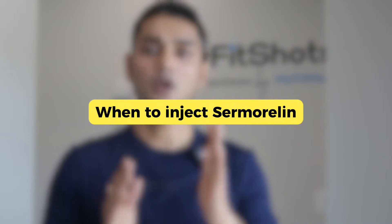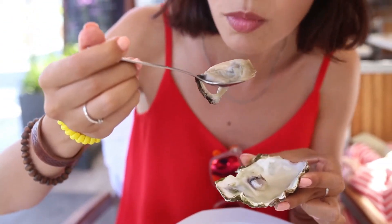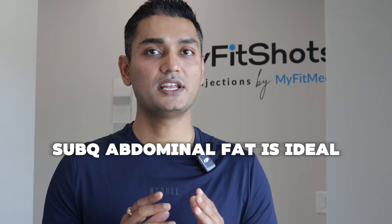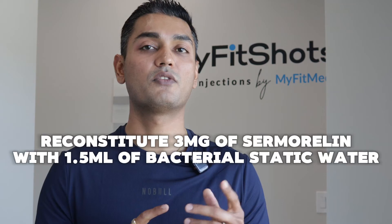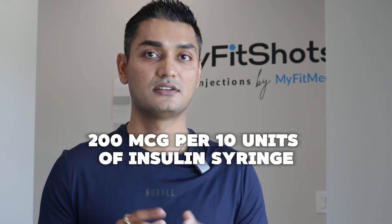Always inject Sermorelin on an empty stomach, at least 90 minutes after your last meal, because insulin and glucose suppress growth hormone release — a post-meal injection can reduce the GH pulse by up to 50%. Inject right before sleep, or 30 minutes before training if using it as a pulse stimulator. For location, subcutaneous abdominal fat is ideal for gradual absorption and sustained GH stimulation. To mix: reconstitute 3mg of Sermorelin with 1.5ml of bacteriostatic water, giving you approximately 200mcg per 10 units on an insulin syringe. Store refrigerated for up to 30 days and always use sterile technique.